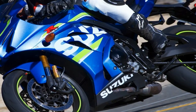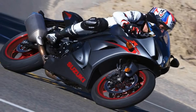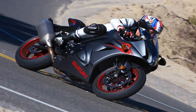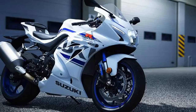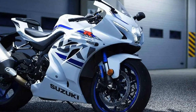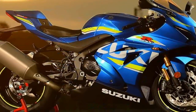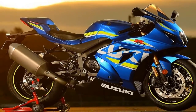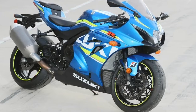Suzuki wants its king of the superbike crown back, and this is the bike it plans to earn it with — or rather bikes, seeing as how the platform includes a base GSX-R1000 and higher-spec GSX-R1000R, the latter of which I had the chance to hustle around the Phillip Island circuit in Melbourne, Australia, earlier this week.